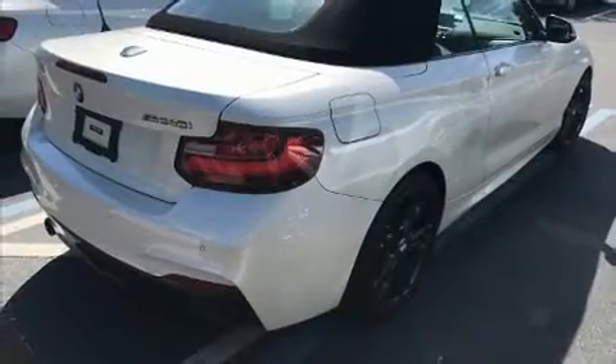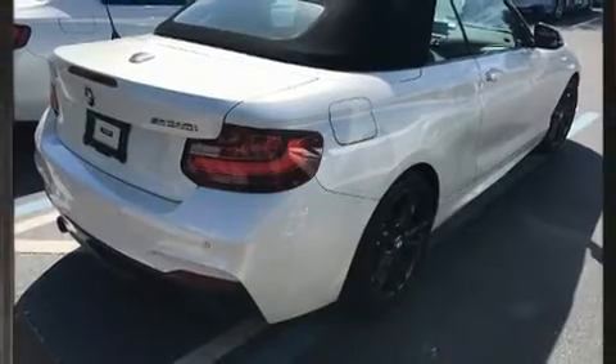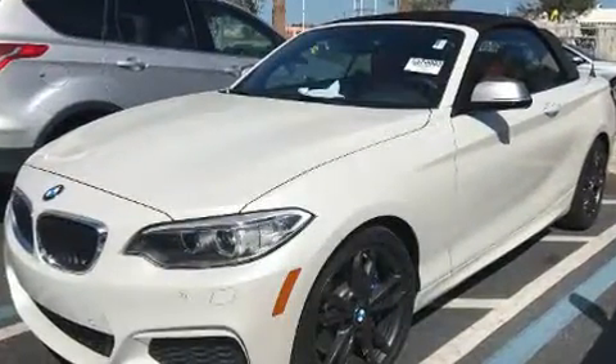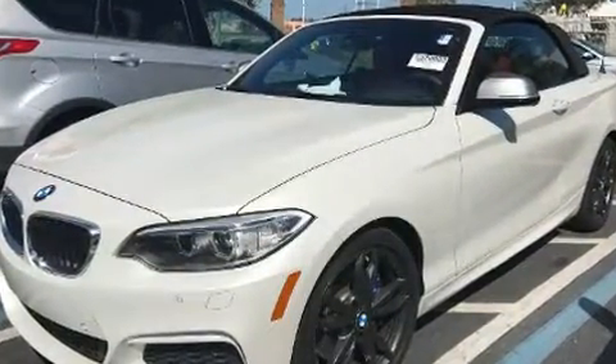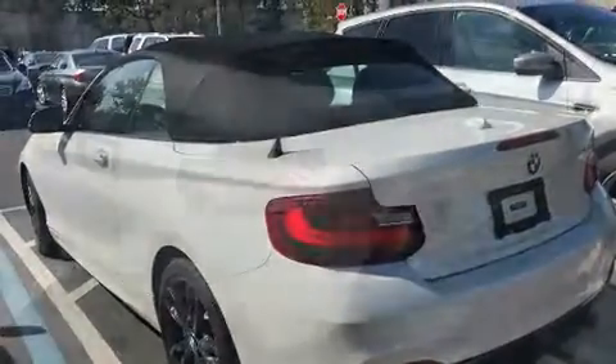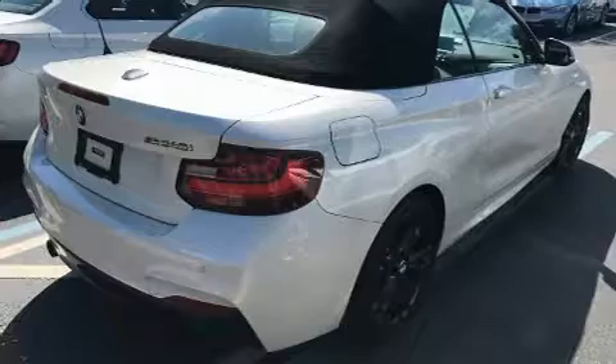Step into the 2017 BMW M240i. BMW made sure to keep road handling and sportiness at the top of its priority list. It features an automatic transmission, rear-wheel drive, and a three-litre six-cylinder engine. The engine breathes better thanks to a turbocharger, improving both performance and economy.